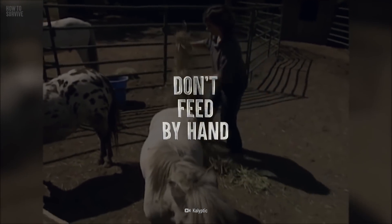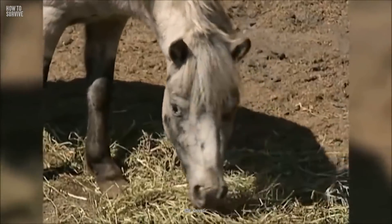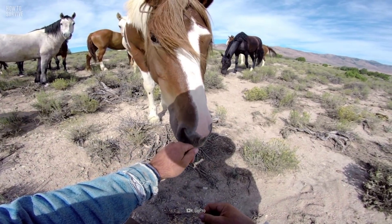Don't feed by hand. Use a bucket or feed bag when feeding a horse. Feeding by hand could lead to you getting bitten, as the horse may think your hand is food too.